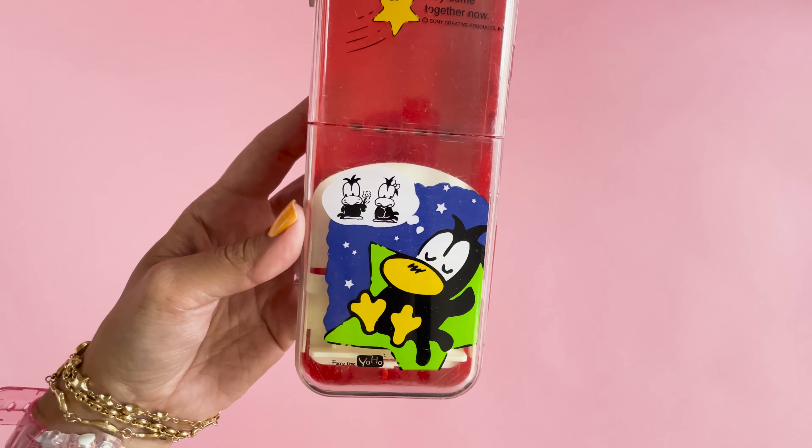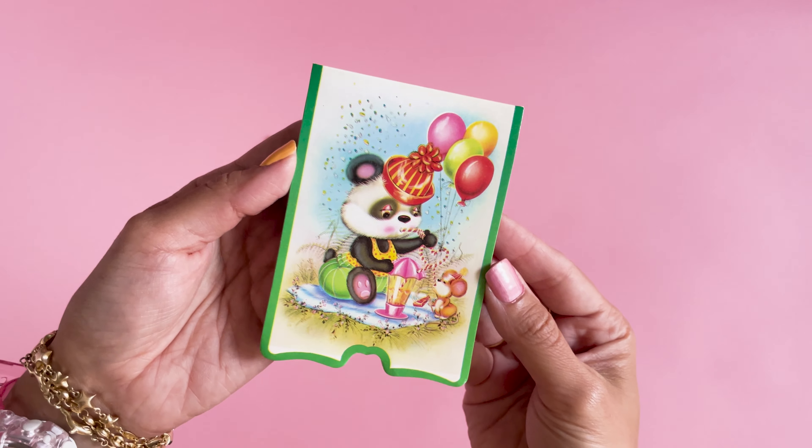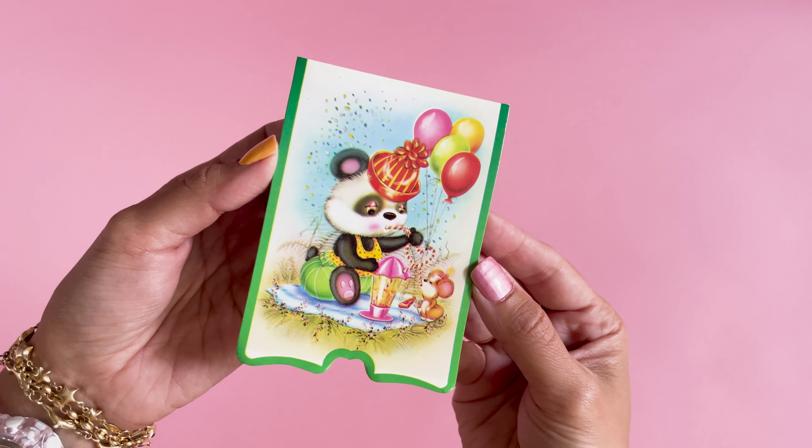Patsy Duck — I got this one for Ducky. It opens in half. Come together now.